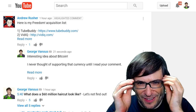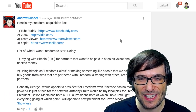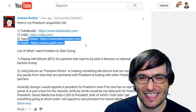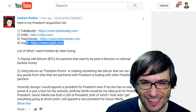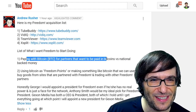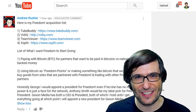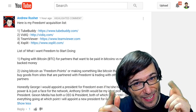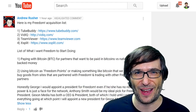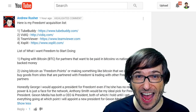Now let's read your deserving comments, starting with Andrew Rusher, where we talked about growth by acquisition. Andrew said: here's my Freedom acquisition list — buy TubeBuddy, buy vidIQ, buy TeamViewer, and buy XFLIT. His list of what he wants Freedom to start doing includes paying with Bitcoin for partners that want to be paid in Bitcoin versus national-backed money. That is an interesting suggestion. How many of you want to get paid in Bitcoin? Tell me in the comments below — if there's a strong enough demand, we'll make it happen.